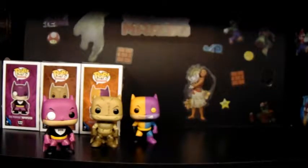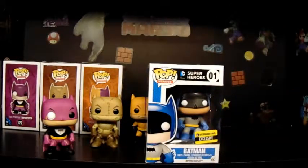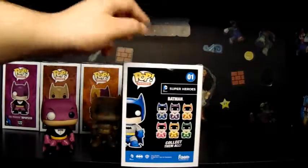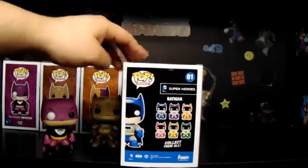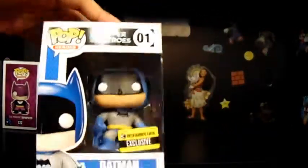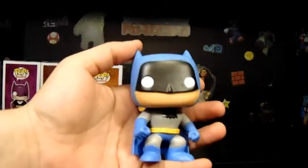This next one is Batman and it's an Entertainment Earth exclusive — I think it's just from the comics with different colors. If they're around the same price I'd like to get them all, but some specific colors are more pricey.